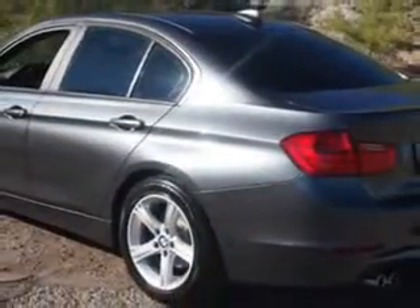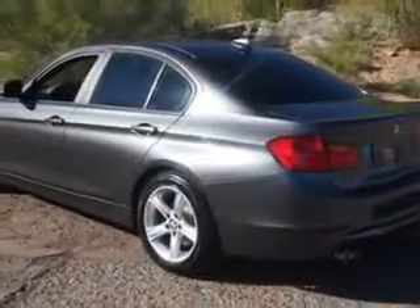Check out this mineral gray metallic 2013 BMW 3 Series, equipped with a four-cylinder engine and an automatic transmission. Enjoy an exceptional 33 miles to the gallon on this luxury car with features like: